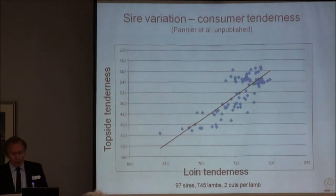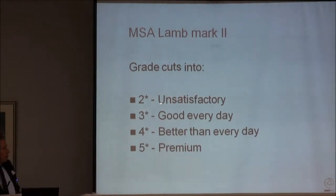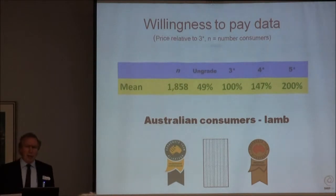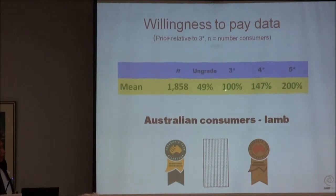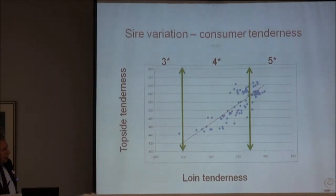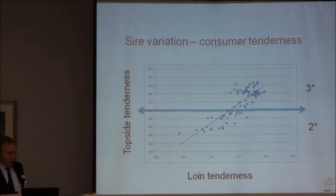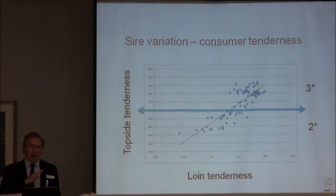Intramuscular fat and eating quality is going to become absolutely standard. Why is it so important? Here we come to some real dollars. You've heard of the MSA system of grading: two stars unsatisfactory, three is good every day, four is better than average, and five is premium. In consumer studies, if they say they're prepared to pay $10 for three-star meat, they'll pay one and a half times that for four-star, twice that for five-star, and only half of that for ungraded two-star. Being able to push that grading up and down is big money for the whole industry.